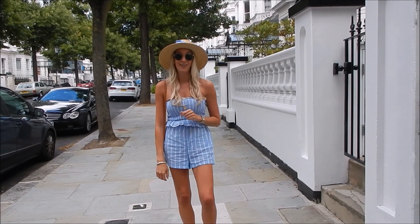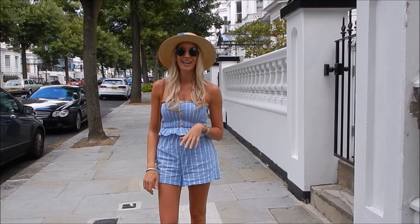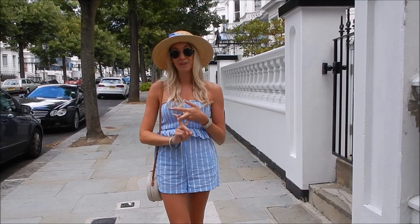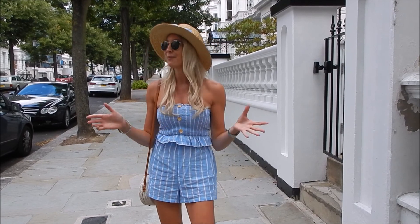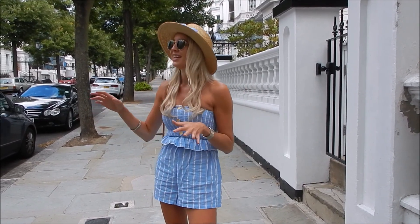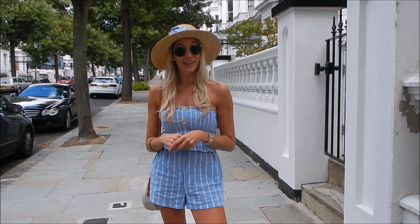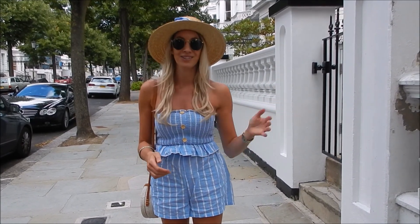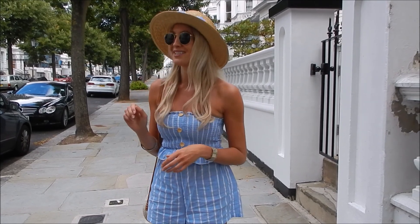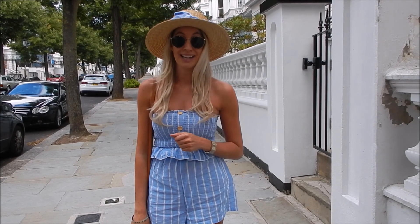So this is Holland Park itself. Famous residents that live around here include the Beckhams, Simon Cowell, and Jeremy Clarkson — they could all be your neighbours. Typically, just like this street, you get these beautiful white stucco-fronted villas. Unlike many places in London that have been split into different flats on each level, most of these are still big houses and they go in excess of 20 million pounds.